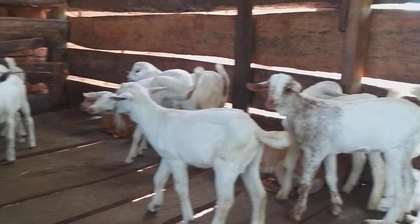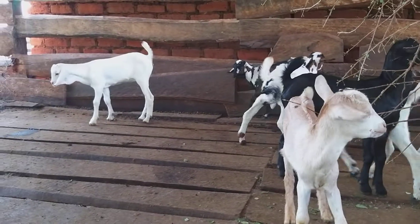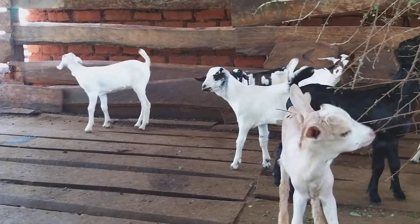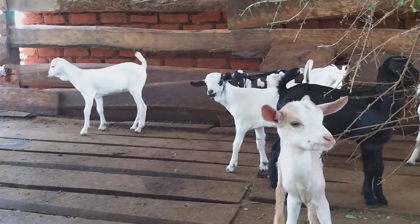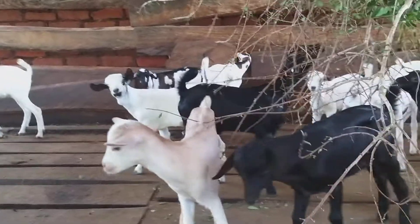What you're seeing here — these kids are the crosses of the small East African goats and the Gala goats. You can see they've already started taking the shape of the Gala goats in terms of height, length, and even their ears.